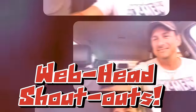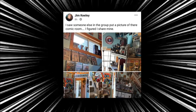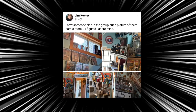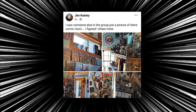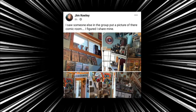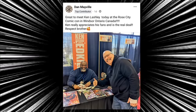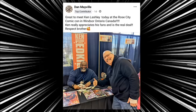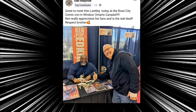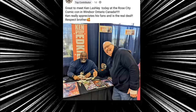It's now time for those Facebook group shout-outs. Our first shout-out of the day goes to Jim, who said he saw someone else in the group put a picture of their comic room and thought he'd share his as well. What a great looking room, man — I like seeing everyone's comic rooms in the Facebook group. It shows that your rooms are a little bit better than mine; I literally have a little space in the garage. And then we have Dan, who said it was great to meet Ken Lashley at Rose City Comic Con in Windsor, Ontario, Canada. Ken really appreciated his fans and is the real deal. Respect, brother — that is super awesome.